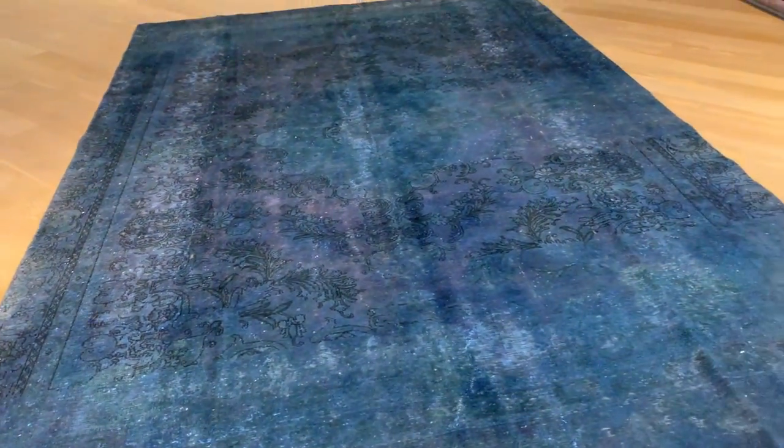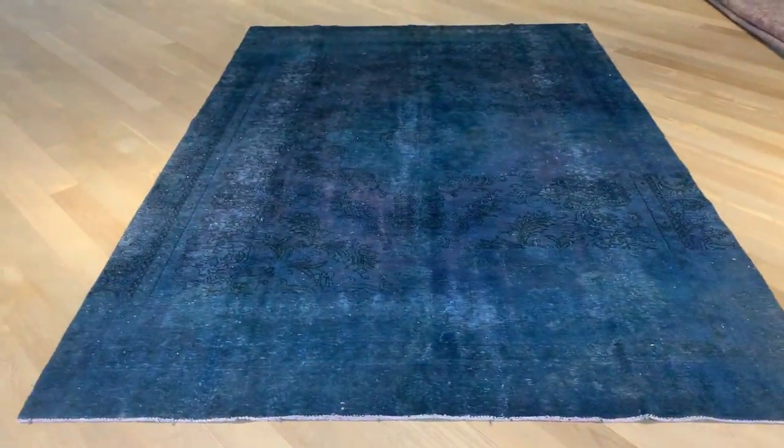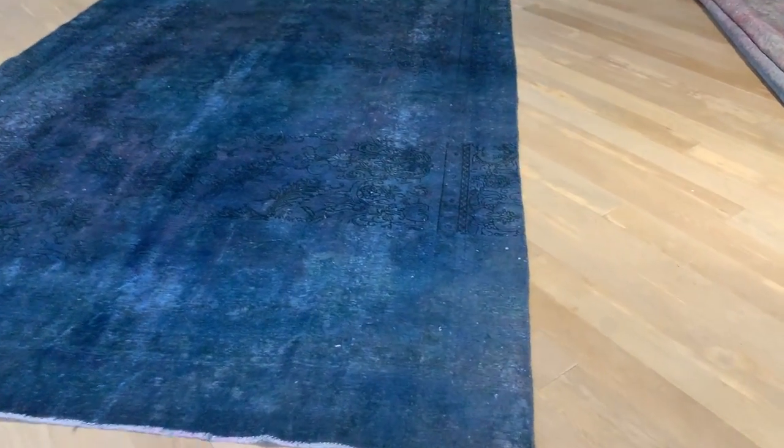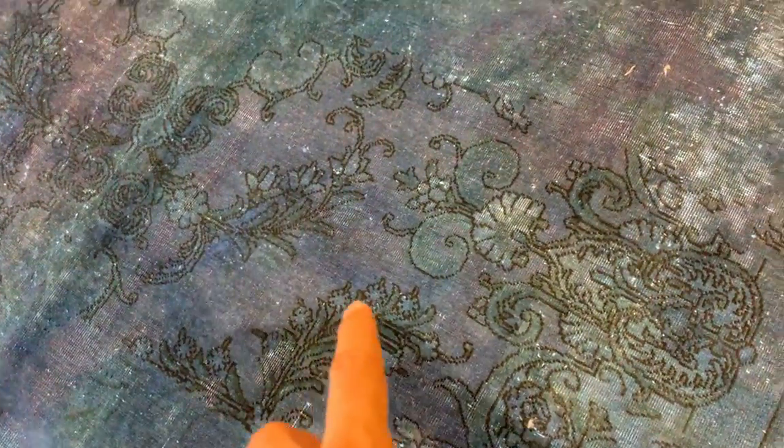I can't go too close to the carpet because it really does react to the light, as it has more wool than usual. The correct colors are almost like this, but it's a turquoise blue-green — not blue as it might appear. The carpet has a very nice design that shows and then kind of disappears, and again the design shows.